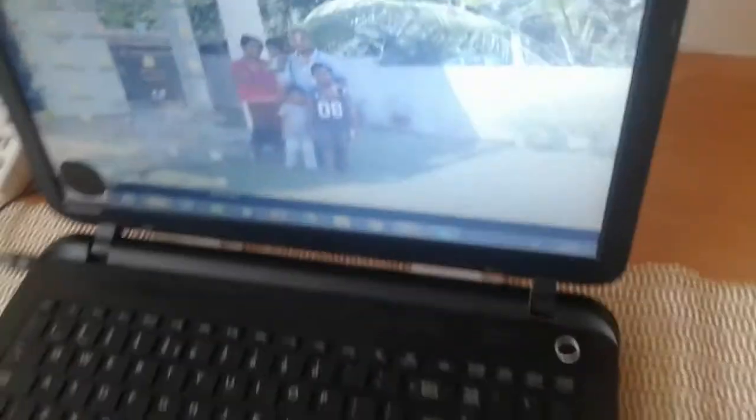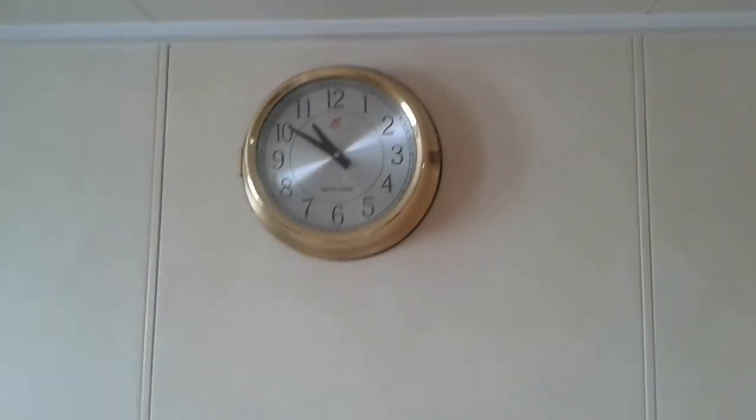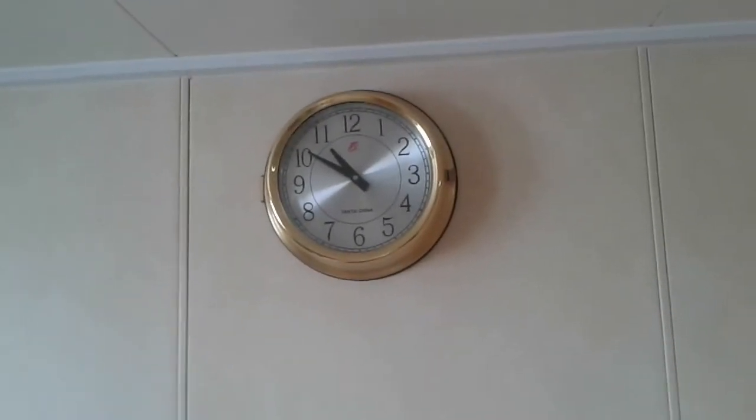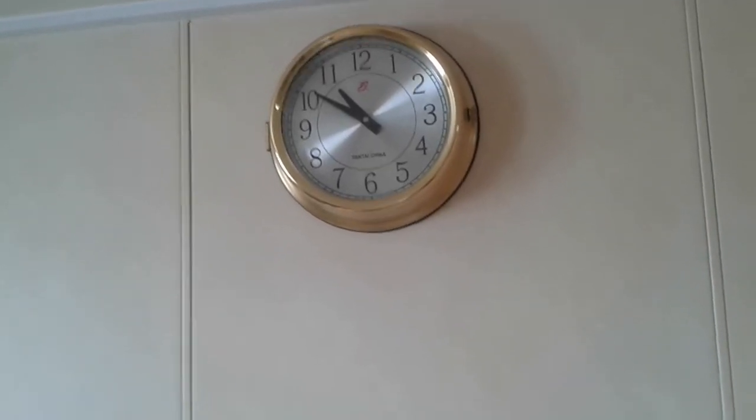This is our cabin clock. Whenever we change time zones, it automatically changes — from the bridge they change the time and it changes here too.